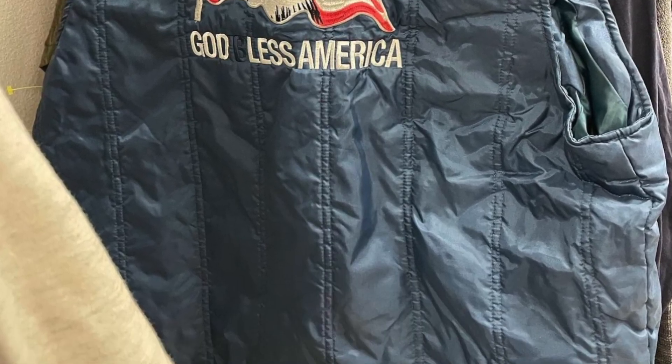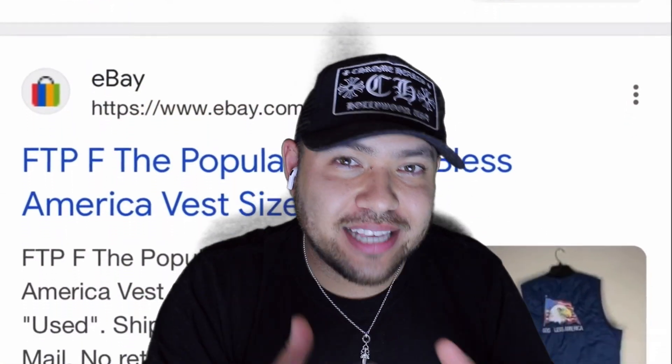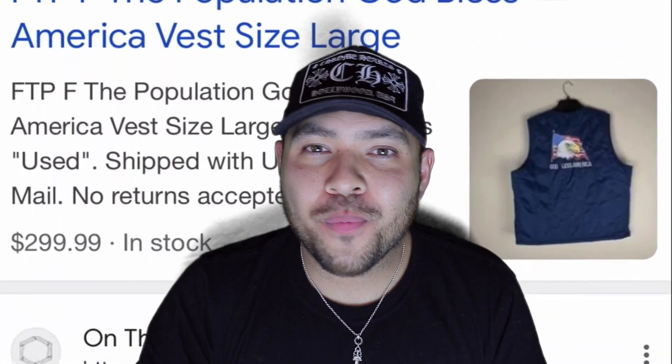This one is a streetwear favorite that a lot of people were flipping out about — was it even real, did I place it there? But yes, it is an FTP 'God Bless America' vest. From my episode 487 — when I found it I knew exactly what I was looking at, so it was a no-brainer to scoop it up. It was even on discount from $6.99 down to $4.99. It's in the collection now.